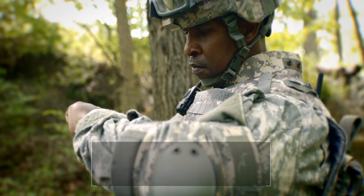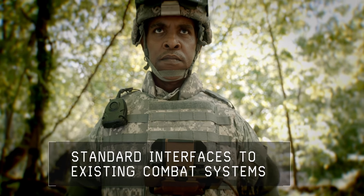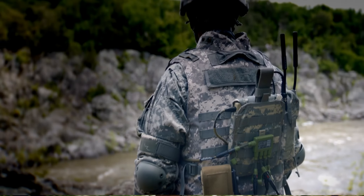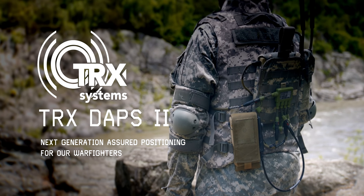Equipped with standard interfaces, TRX-DAPS-2 can plug and play with existing combat systems, enabling dismounted soldiers to effectively target, maneuver, and communicate, even when GPS is denied. TRX-DAPS-2 – next-generation assured positioning for our warfighters.